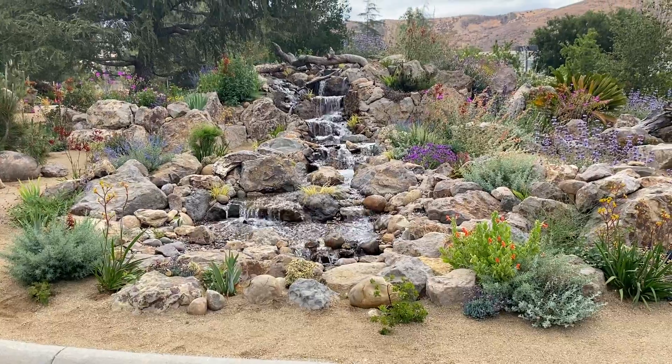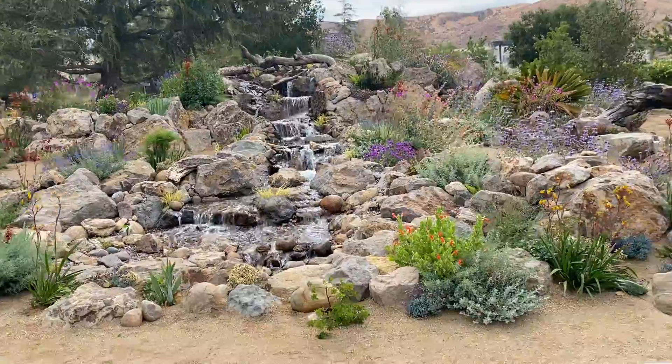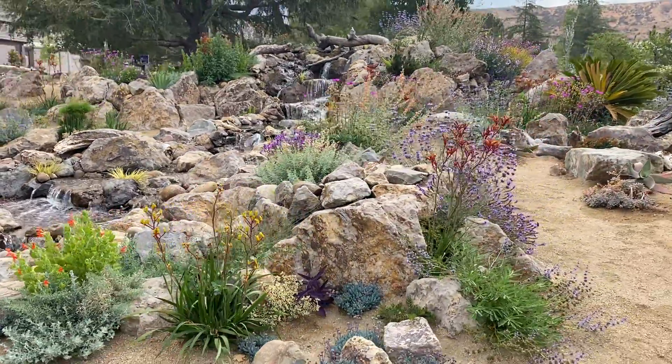Anybody who comes into this location, this is what they see when they drive in. Absolutely stunning. Our plant selections are just beautiful.